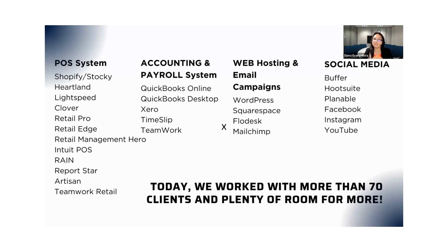We are also familiar with WordPress, Squarespace, Flodesk, MailChimp, and social media. We don't actually manage social media — we do content creation. And we work with more than 70 clients, and we are inviting you to join us. There's more room for you.